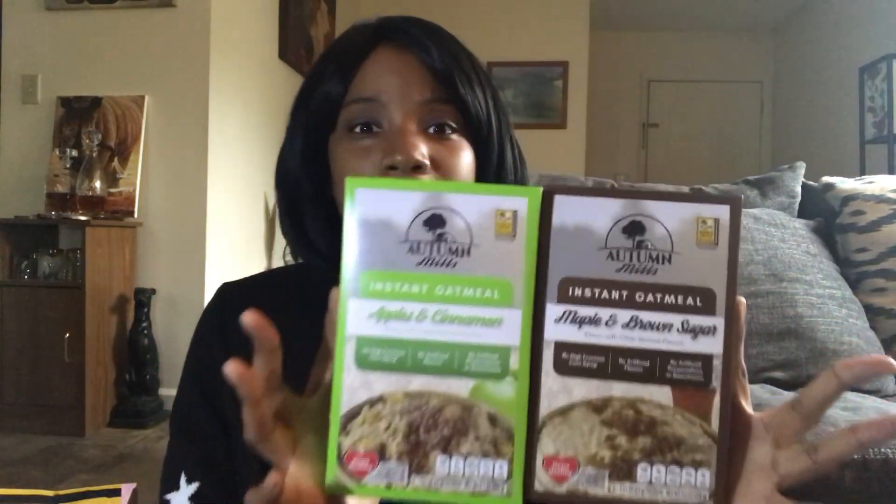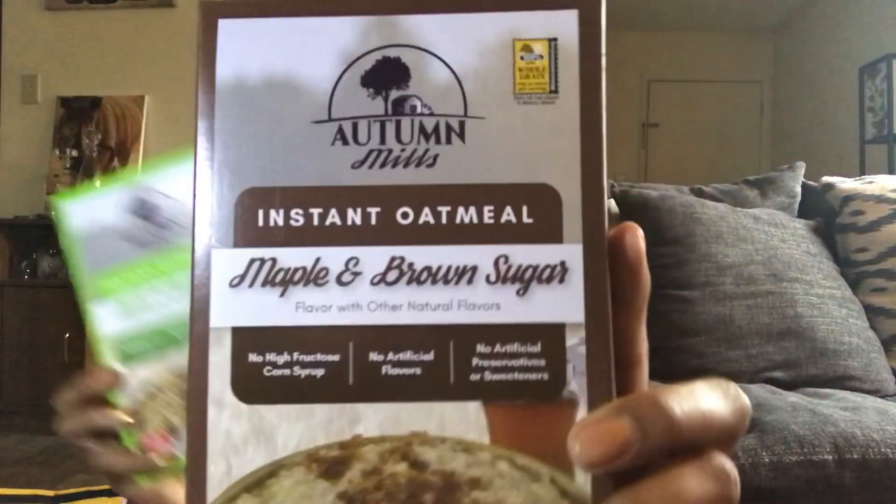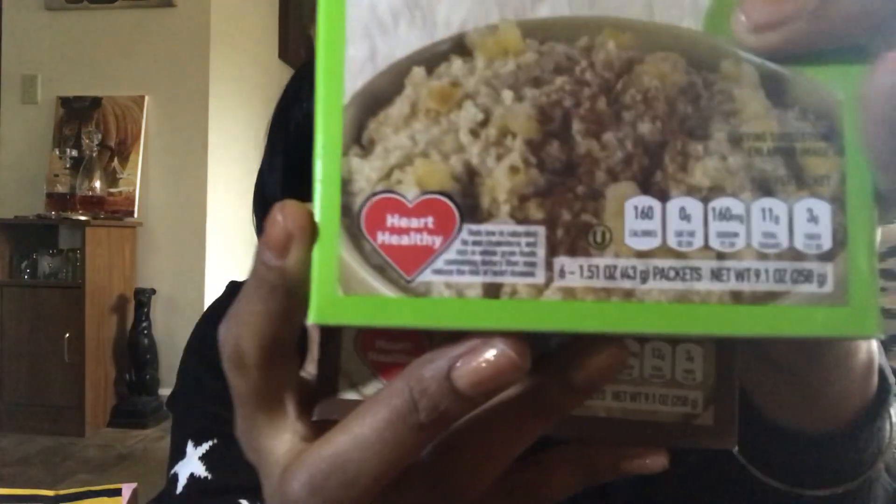Something also new — how surprised are you that they're like full-size boxes of oatmeal? Each one has six packs and it is the Autumn Mills brand instant oatmeal. This one is the apples and cinnamon, and this one is the maple and brown sugar. I've never seen these there before. They've got the Heart Healthy label, natural flavors, no artificial flavors, no artificial preservatives or sweeteners, and no high fructose corn syrup. Super healthy oatmeal for only a dollar.